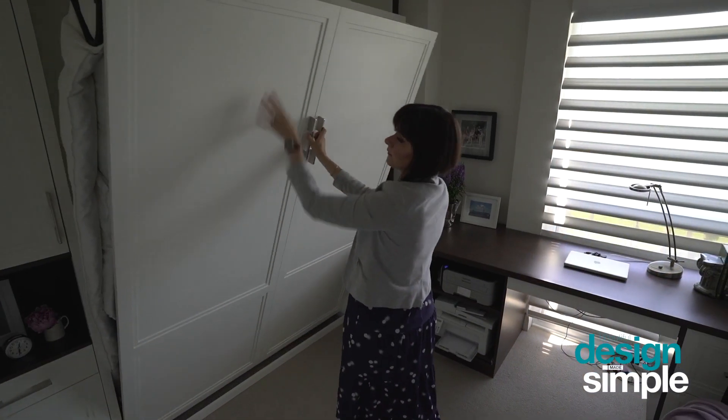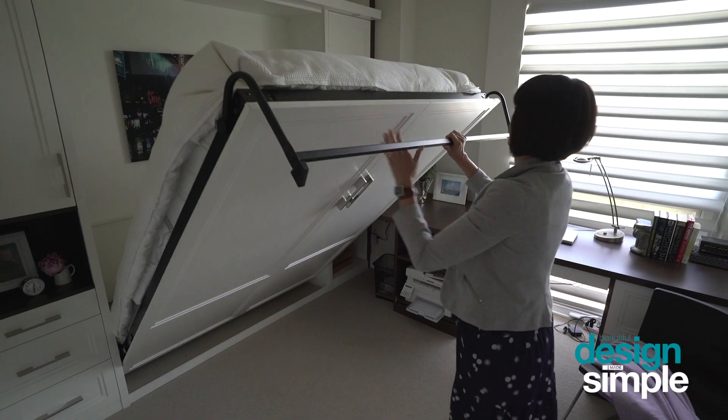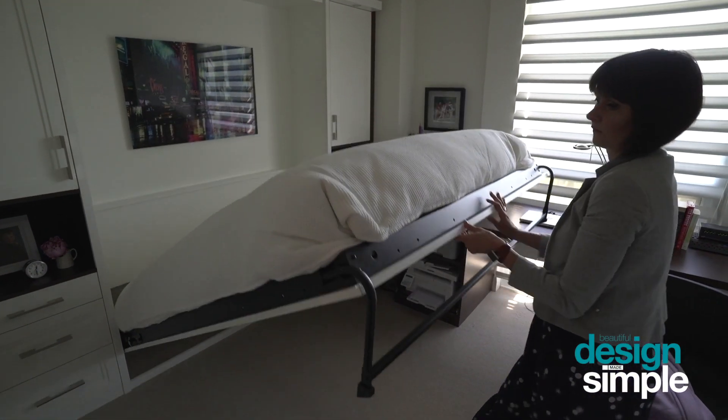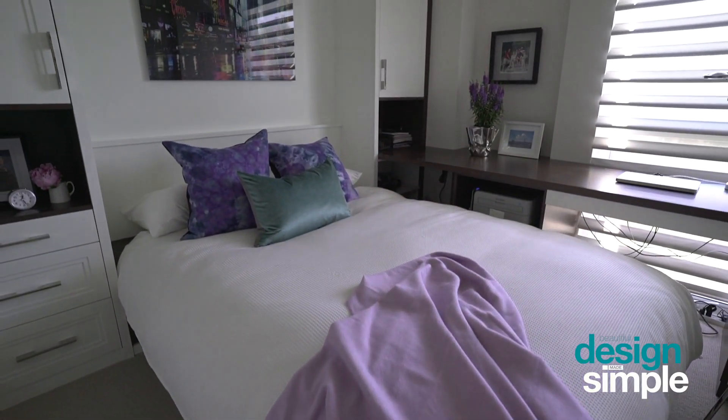The custom-made wall bed is a great choice for a multifunctional guest bedroom. The great thing about a wall bed is it tucks out of the way, and when you need it you can pull it down. To convert this multifunctional office space into a guest bedroom, all you need to do is pull down the wall bed, throw on some bedding and some fun pillows, and it's a great space for sleeping.